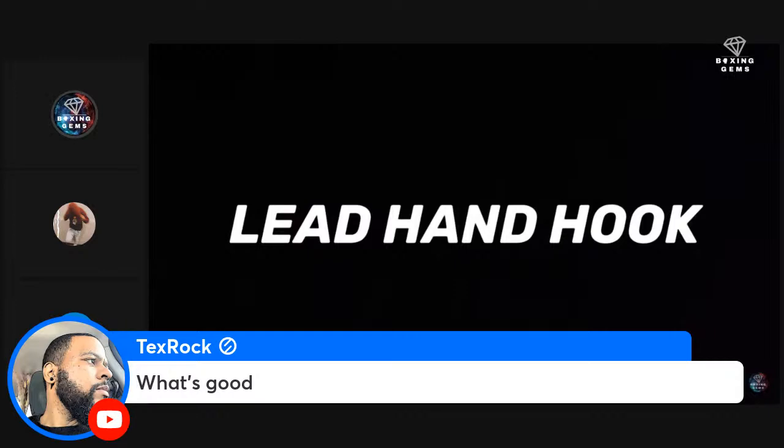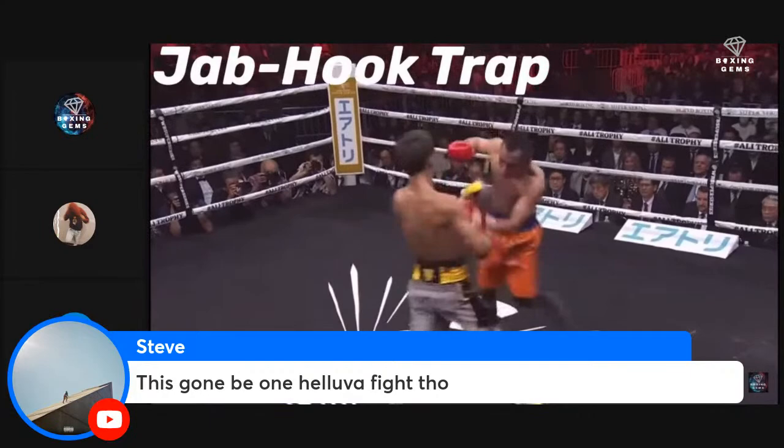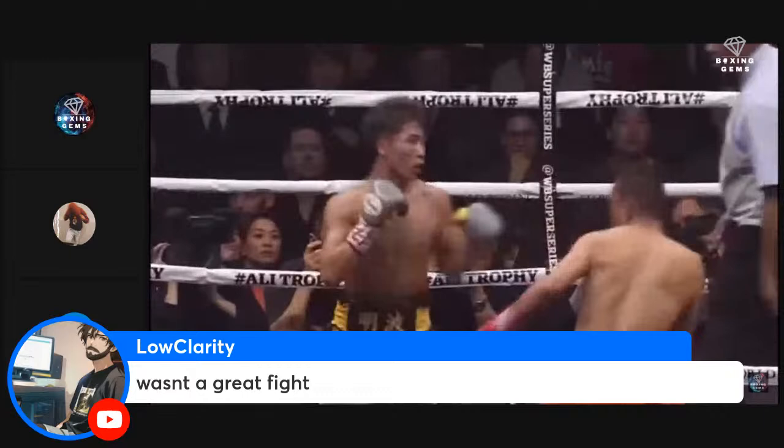Inoue also likes to use the jab to inch forward. As stated by Boxing Gems, he does this by stepping to the ball of his front foot in order to quickly transfer his weight to his back foot — a very athletic, high-risk high-reward setup. It's no stretch to say that at this point Inoue has the best lead hand in all of boxing.